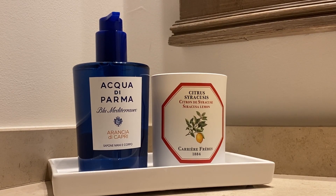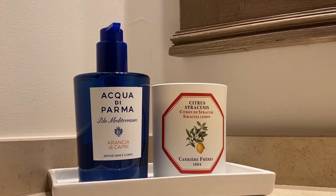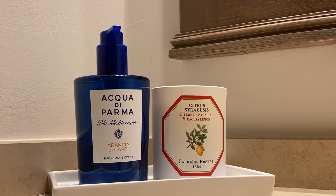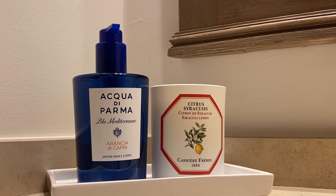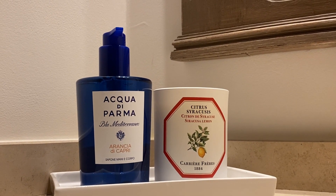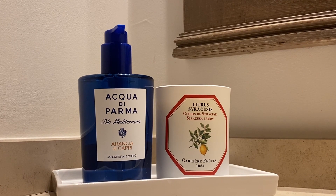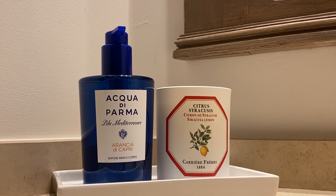Hi everyone, welcome back to my channel where I review luxury products that I enjoy in my home. Today I'm going to do a very speedy review of a new hand wash — it's the Acqua di Parma Blue hand wash. It's really lovely; the scent itself is an orange scent, but in such a lovely, pure, summery holiday way.